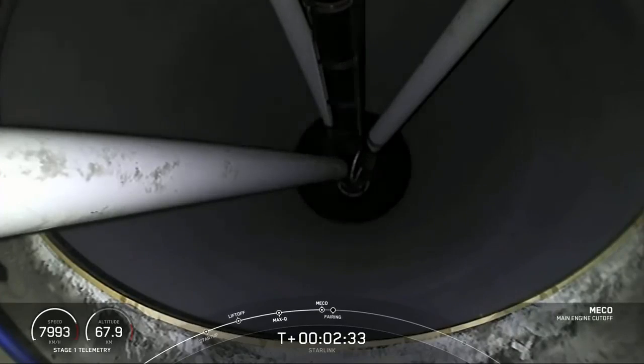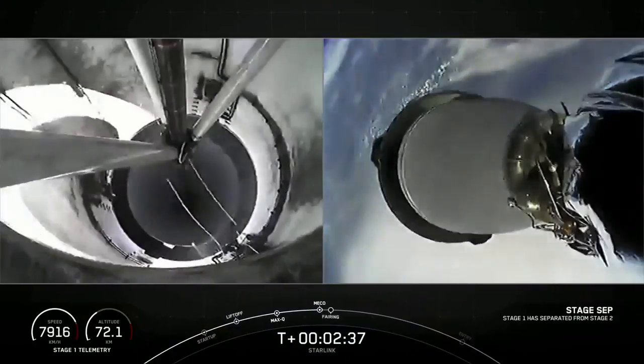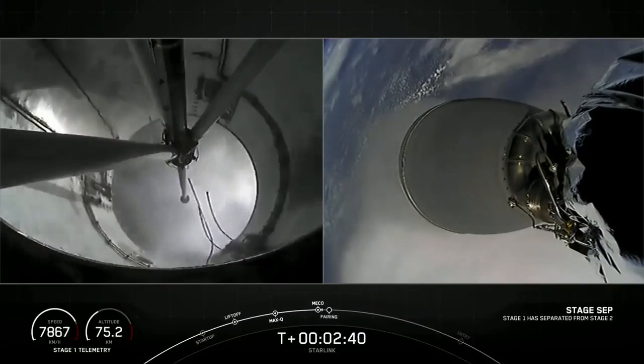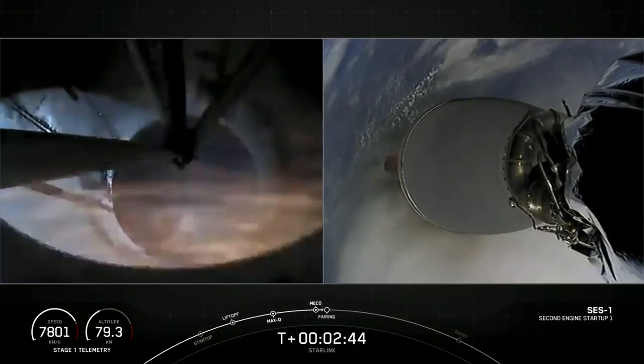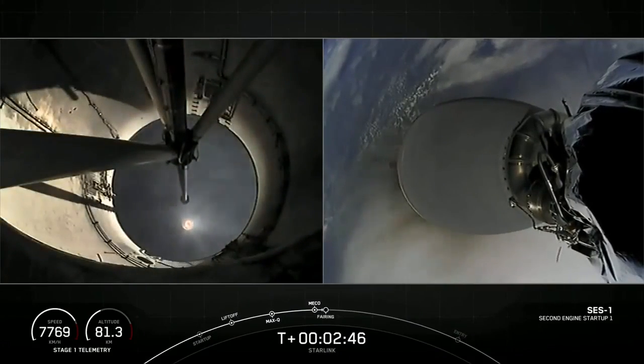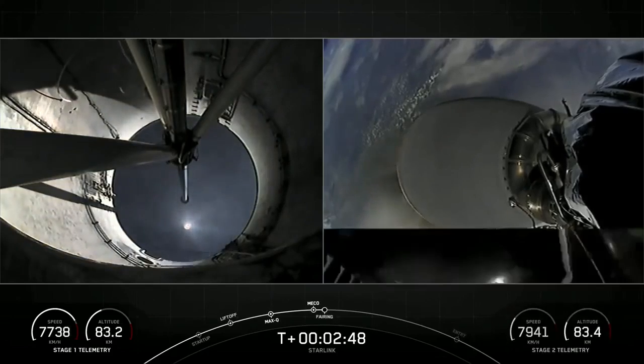Stage separation confirmed. Back ignition. Fairing separation confirmed.